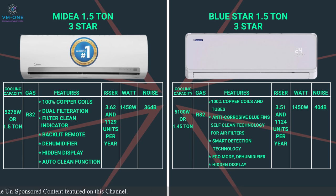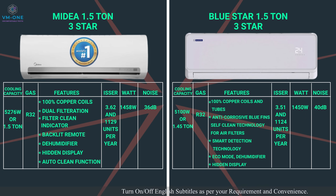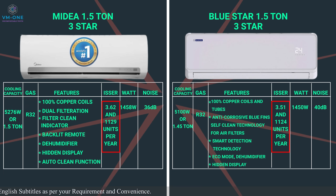There is another option: the Blue Star 1.5-ton non-inverter AC 2021 model. It has all the features seen in MyIdea or Carrier AC, plus anti-corrosive blue fin technology. The coils and fins have a blue chemical coating which prevents sediment and salt buildup. This AC is priced lower than Carrier and MyIdea AC, and its annual electricity consumption is approximately 1,124 units.